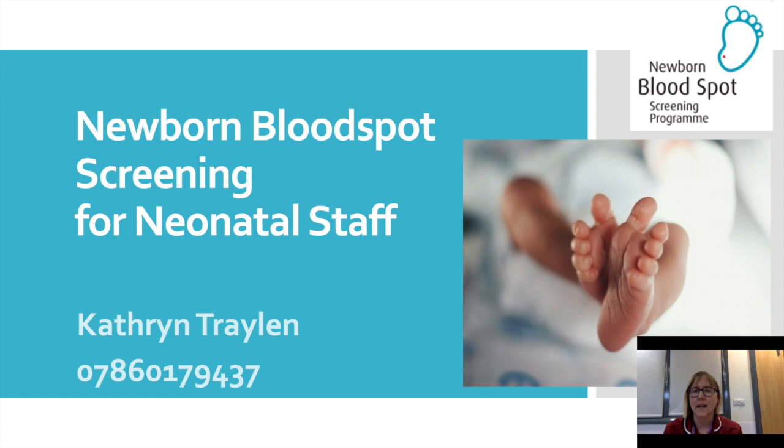Hello everybody, my name is Catherine Traylon and I am the Quality Assurance Facilitator for the Newborn Bloodspot Screening Program within the Belfast Trust. The Public Health Agency employs me and I hope you enjoy this presentation and get some good learning from it. You have my contact name and number there and if you have any problems don't be afraid to give me a ring.